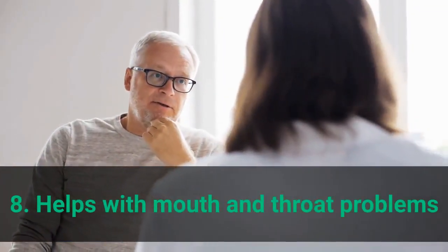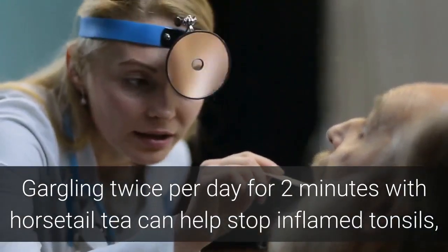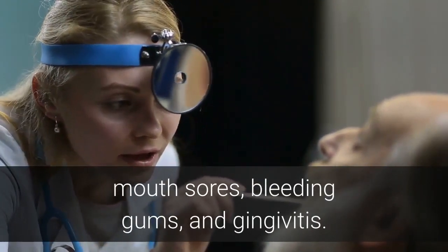Benefit 8: Helps with Mouth and Throat Problems. Gargling twice per day for 2 minutes with horsetail tea can help stop inflamed tonsils, mouth sores, bleeding gums, and gingivitis.